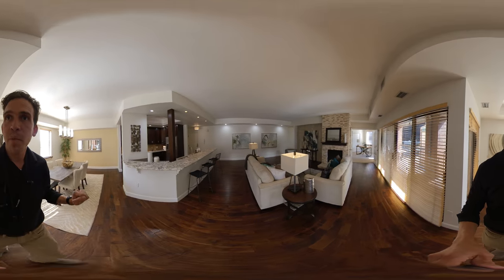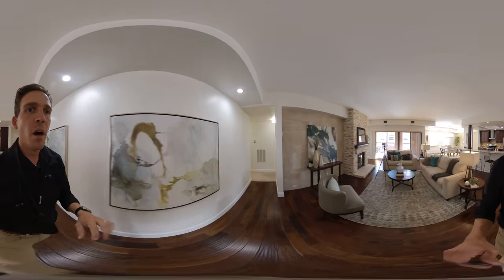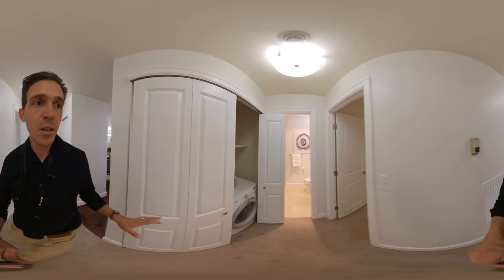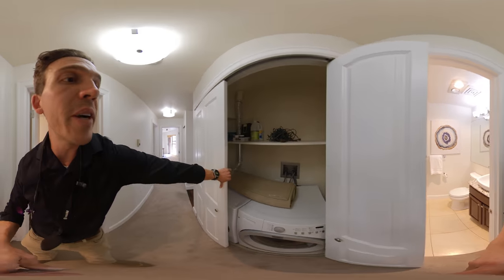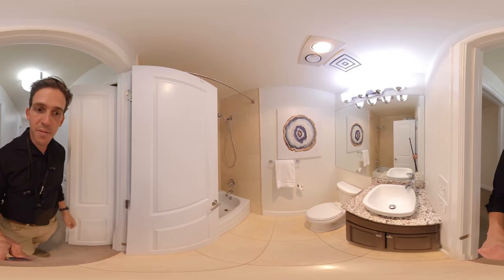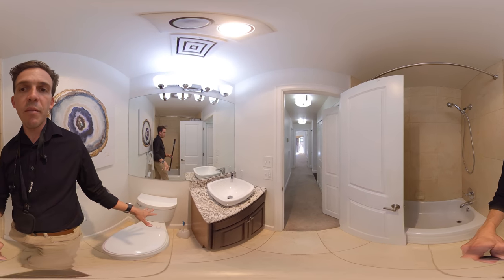I'll head towards the master suite first, and then we'll look at the office space as well. To the left, we have our laundry area and our spare bathroom — nice finishes, tile around the tub, and a modern vanity.